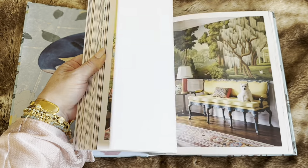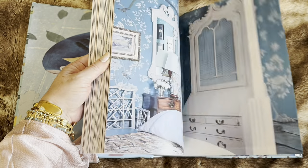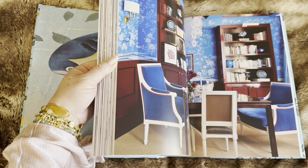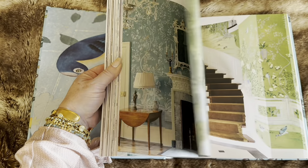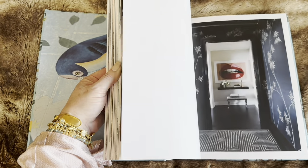De Gournay Hand-Painted Interiors, written by Claude Cecil Gurney. This book is 272 pages, published by Rizzoli, and retails for $75.